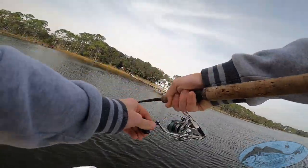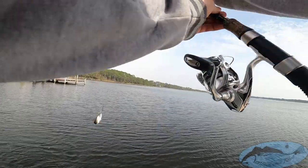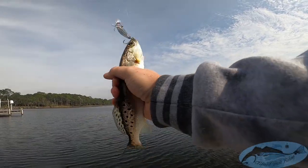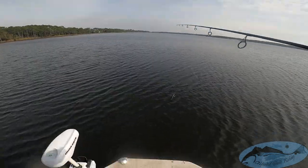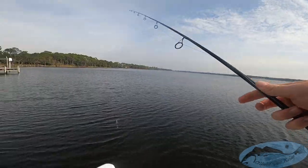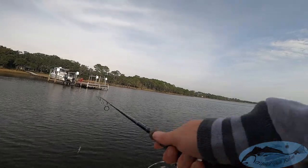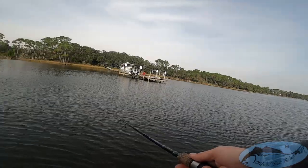Oh, got another one — look at that. Alright, we found a little honey hole right here. Another little speck. This one's probably too small. Yeah, this one's too small, so we're gonna throw him back. Got fish guts on my camera — awesome. That's two fish found finally guys. We've been working all day to find a nice little trout hole. Looks like they're hanging out right here.